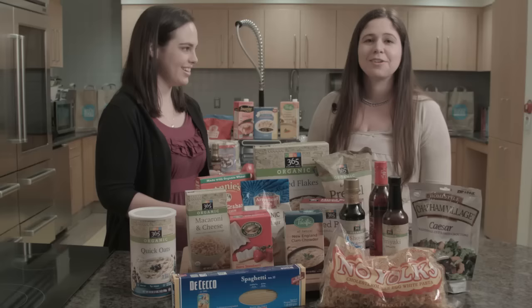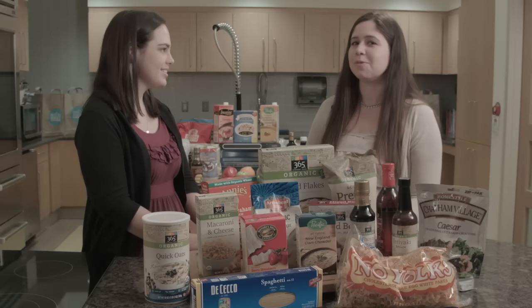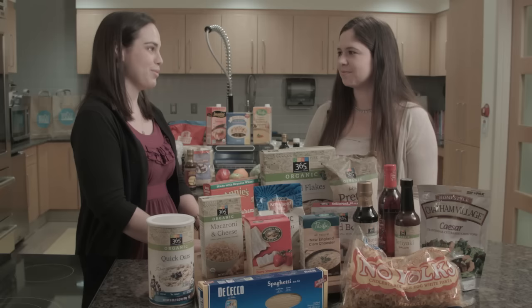Are there any foods that gluten could hide in that wouldn't be on a grocery store shelf? Gluten can really hide in some non-food products. Some medications or multivitamins might be made with wheat or gluten as a filler. Also some cosmetic products like lip glosses or lip balms might contain gluten that you're ingesting by putting it on your lips. Even some toys that children might play with, like Play-Doh — so making play-doh at home with rice flour might be a better option.